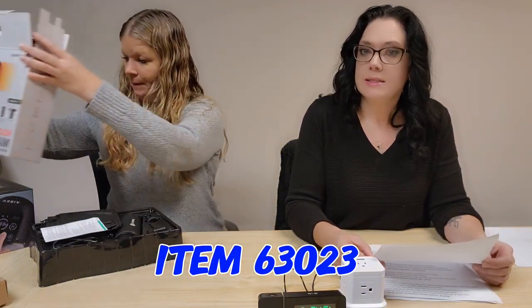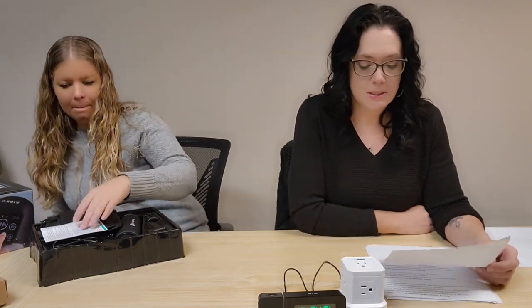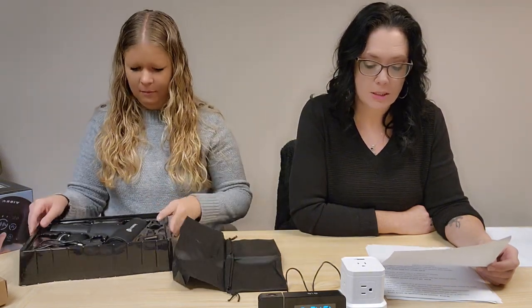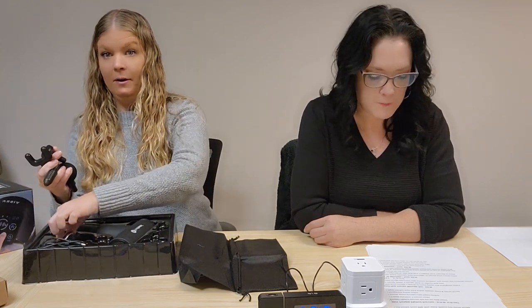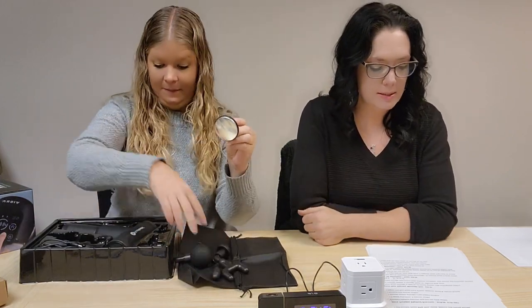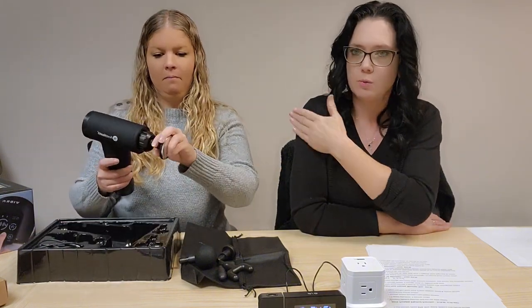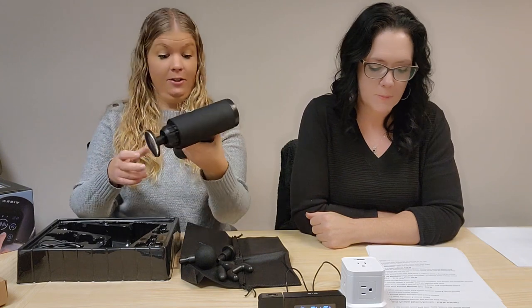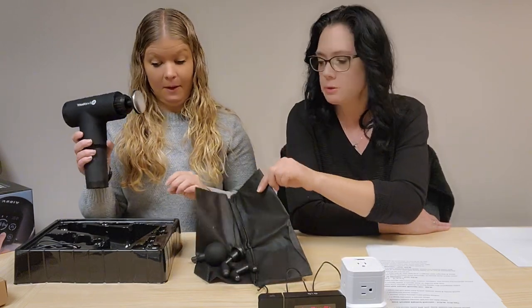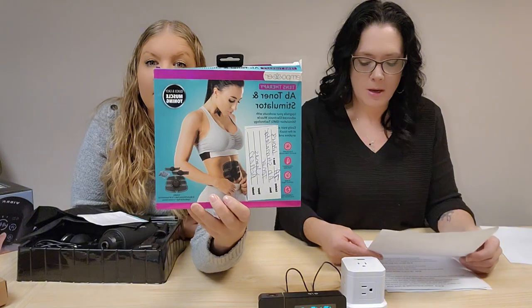Next up we have a Heat Therapy Massage Guide, item 63023. It gives you deep tissue massage, is USB rechargeable, has six massage speeds, four massage heads for different parts of your body, and a heated attachment — the flat one. It heats up to help promote circulation and ease tension. It gets warm and you rub it on your muscles. Attaches super easy. $39.99, and it comes with a little storage bag.